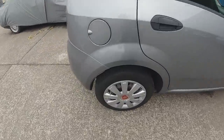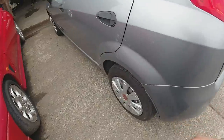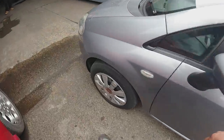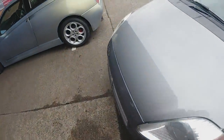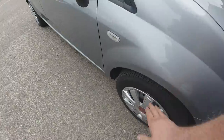We've got decent rubber on most tyres, but this one tyre does look a bit sorry for itself. It's got enough tread - it's well legal - but whether it needs replacing or not, whether it's got a flat, we'll find out.